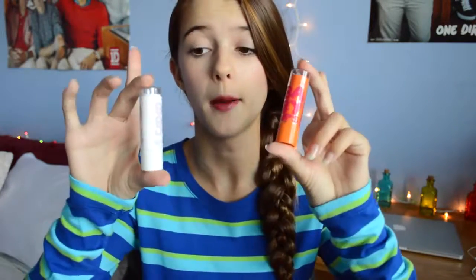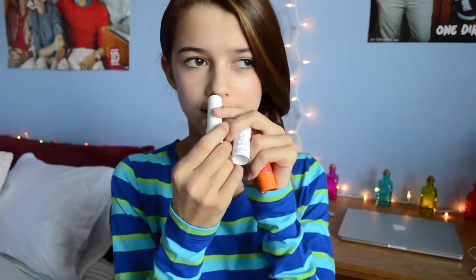My favorite mascara is Maybelline — this is a waterproof mascara. My next two favorites are these Baby Lips Snapsticks. This one is the Dr. Rescue. I got it in this really pretty burgundy pinkish color and I really like it. It smells like mint.